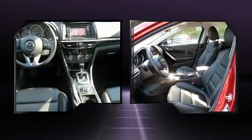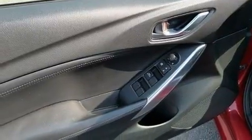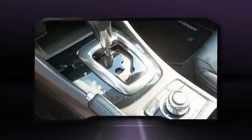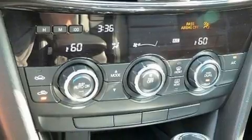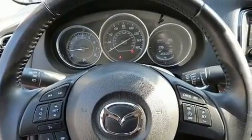Mazda also prioritized safety and security with features such as head curtain airbags, front side impact airbags, traction control, brake assist, anti-whiplash front head restraints, a panic alarm, and four-wheel disc brakes with ABS. For added security, Dynamic Stability Control supplements the drivetrain.